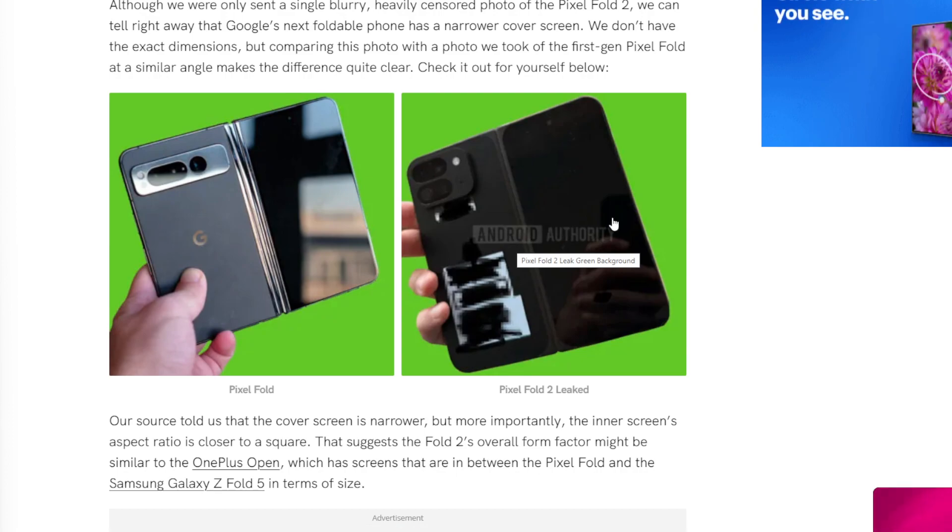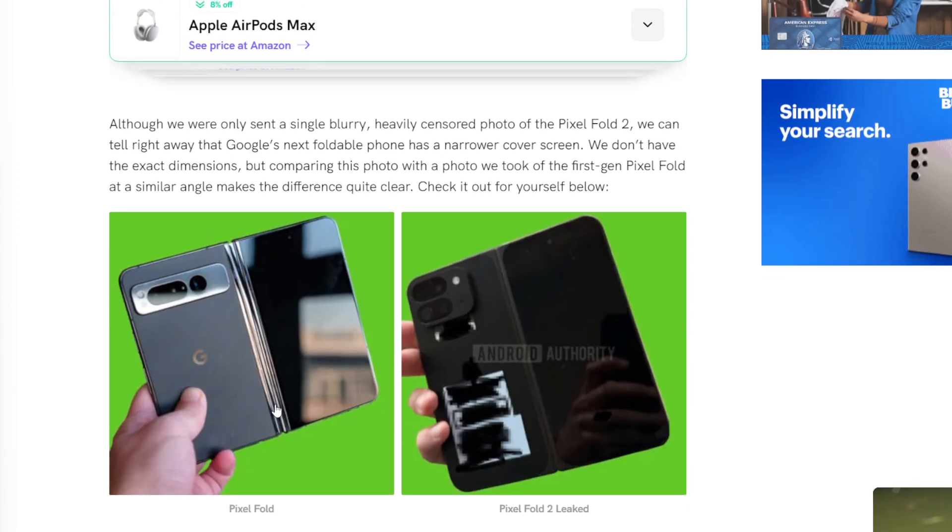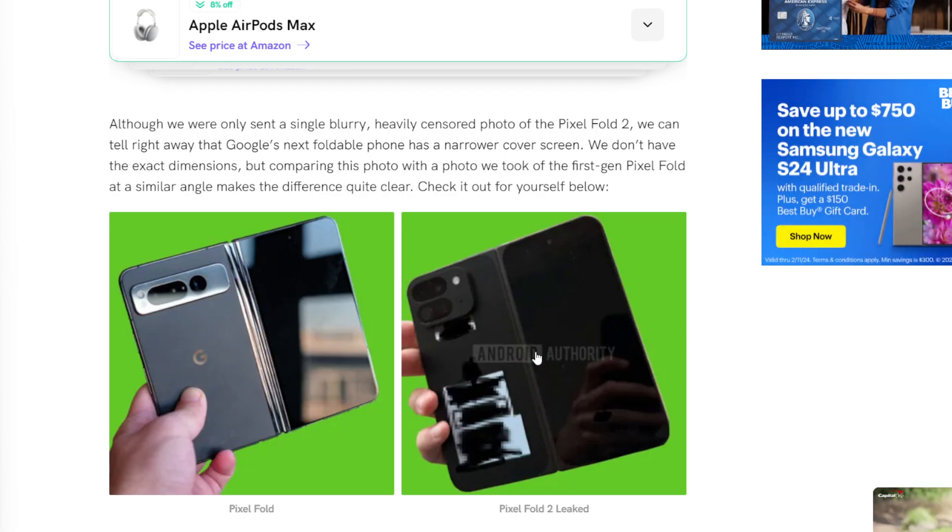To be honest, yes, it looks very similar to the Google Pixel Fold 1, as you can see, except for a couple of major differences. First off, the outside display looks a little bit less wide and a lot more narrow. It also looks a lot taller than the Pixel Fold 1, which to be honest, I don't know how I like that.